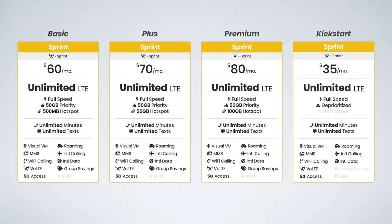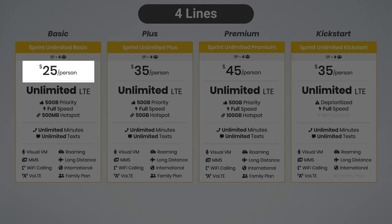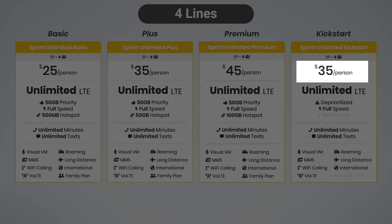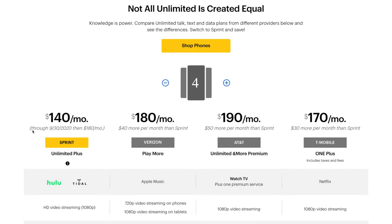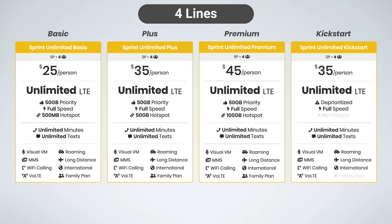Now if you are looking for discounts and value, Sprint's family plans are definitely the way to go. They offer huge savings across their plans when you add more lines to your account. With four lines, you're looking at $25 for Basic, $35 for Plus, $45 for Premium, and unfortunately there are no group discounts available with Sprint Kickstart, so that stays at $35 per month. If you do have multiple lines, the Kickstart plan is absolutely not worth it — you're going to want to jump to one of the postpaid plans. Note that Sprint's website lists promotional pricing through September 30th, 2020, so after that date you can expect rates to go up by about $10 per line. Until then, these are honestly a great deal and great value.